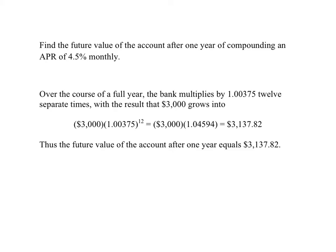Welcome back to Math 103. This is video number 13 on growth and finance. We continue with our example of investing $3,000 into an account that has an APR of 4.5%, but the compounding occurs monthly.